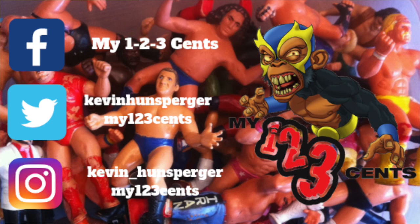Again, if you want to enter to win, it's easy to do. Head on over, review the My123Cents podcast, screenshot the review, and then send it to me via the My123Cents Facebook page. Everyone, thanks so much for tuning in to this week's episode. We'll talk again soon.